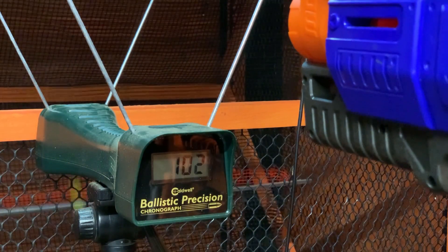Yes, you can jam the Conquest Pro, but when used as advertised — with the proper darts — you probably won't. It's nice to have a little stick or screwdriver on hand just in case, but otherwise the Conquest Pro fed just fine.